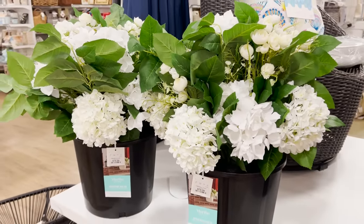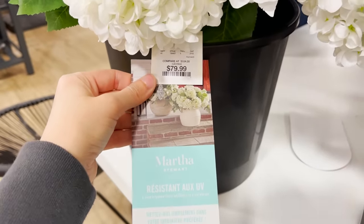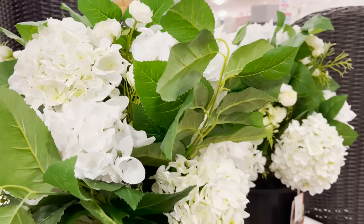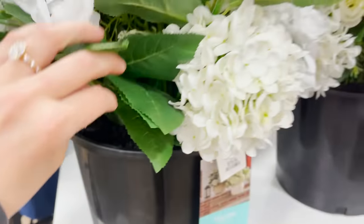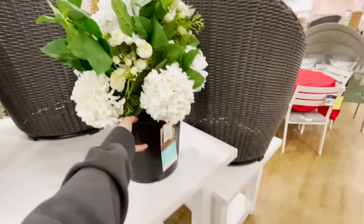I think I need these faux hydrangeas. These are perfect for putting in large pots. They are UV resistant and they're from Martha Stewart's line. They look very realistic and mine died instantly last year, so I think I might just need these. The dirt looks real — everything about these would just brighten up my patio space, so I'm definitely bringing these home with me.